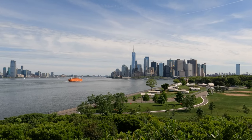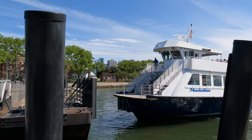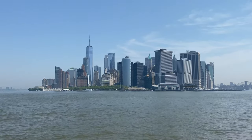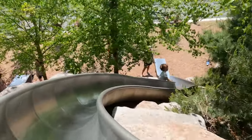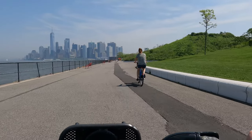One of the true hidden gems of New York City, Governor's Island, is just a short ferry ride from Manhattan. Spend the day with us as we check out jaw-dropping skyline views, historic fortifications and buildings, New York City's longest slide, and some of the best hiking, biking, and picnicking opportunities in the city.